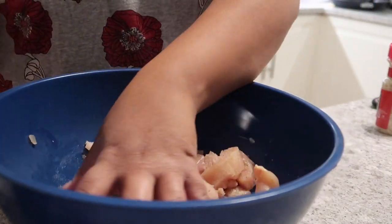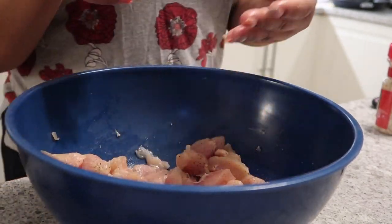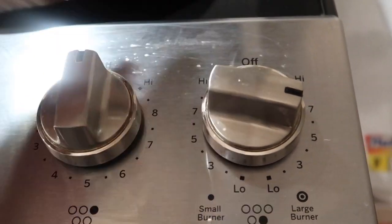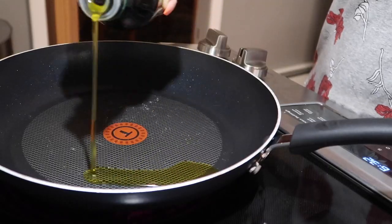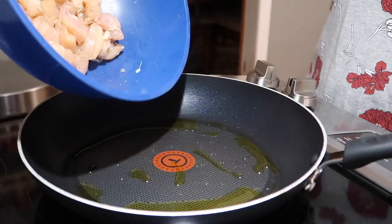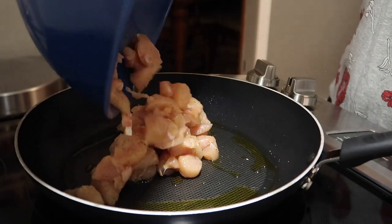Add your adobo from the heart. Make sure all the chicken is seasoned well before adding it to the frying pan. Heat the frying pan and the olive oil over medium-high heat, then add the chicken and cook until browned and white on the inside.